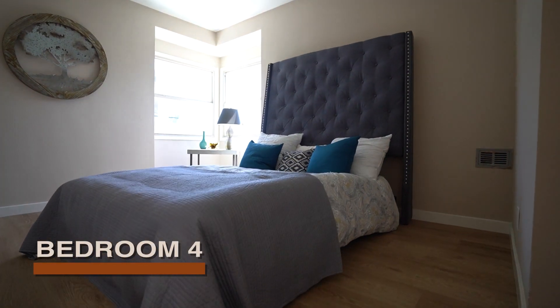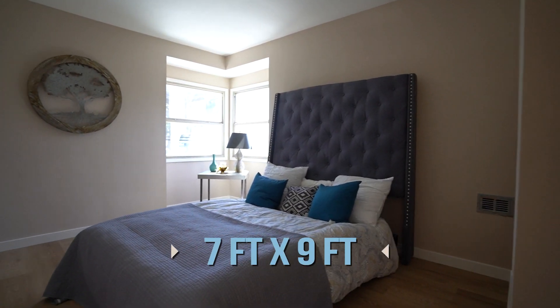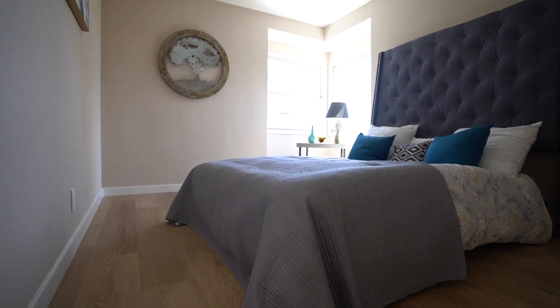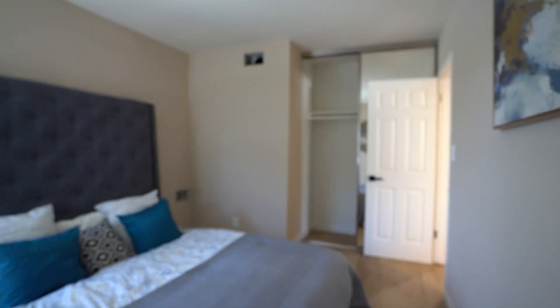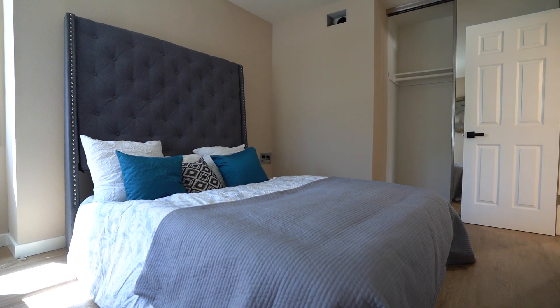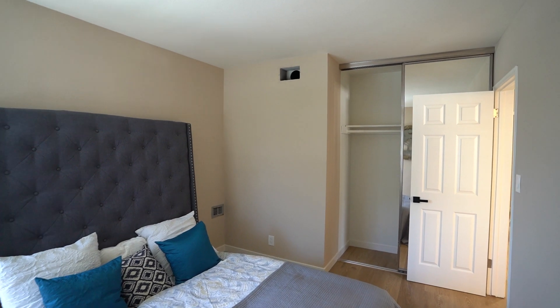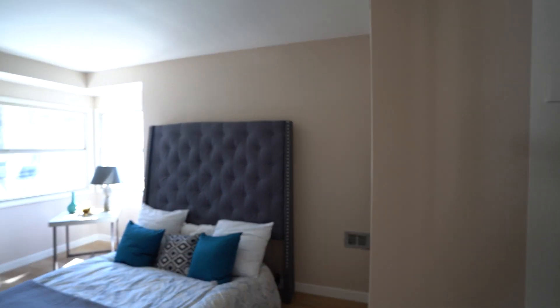Here's bedroom number four — the smallest of the bedrooms, about 7 by 9 feet. It has the same laminate floors, new baseboards, new paint, and a closet. In my honest opinion, the majority of these bedrooms are small for the price they're asking. I would expect bigger bedrooms, but I'll always tell you the truth — that's my opinion. Bedrooms are small except for the primary.